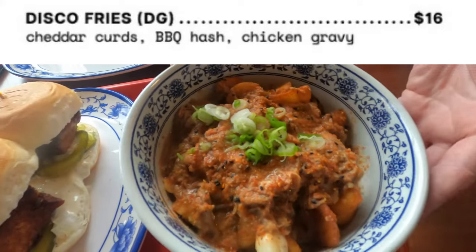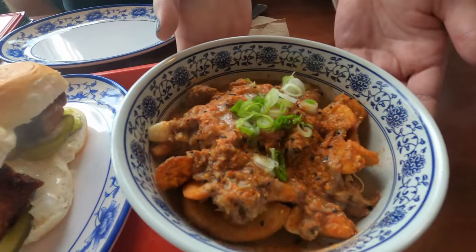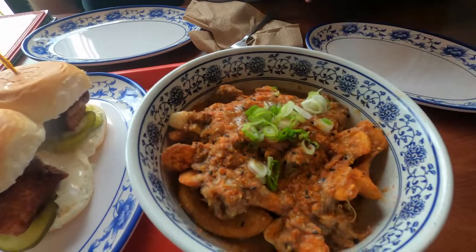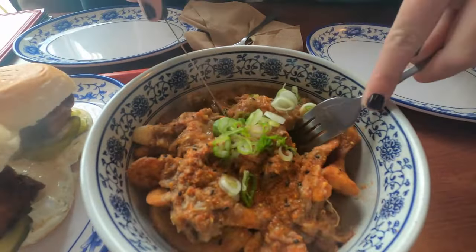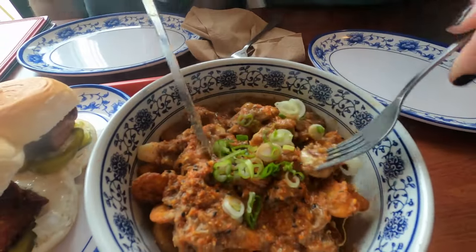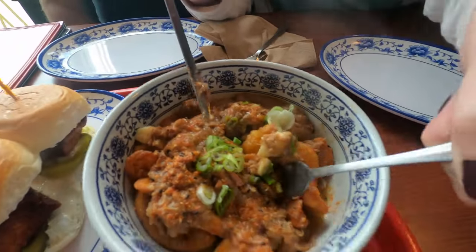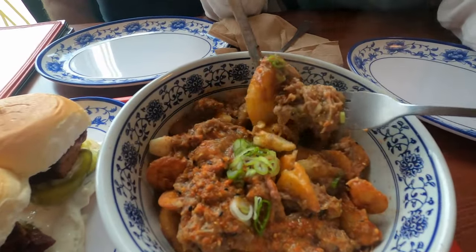Up next we tried their disco fries, which is a playful take on poutine. I really appreciated the cut on the potatoes — instead of being standard fries, they were potato wedges which really held in all that hash, gravy, and cheese. It was a little chilly outside today and this rated as a perfect comfort food.